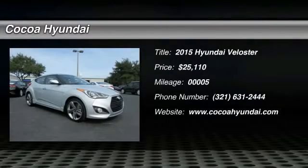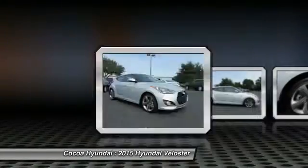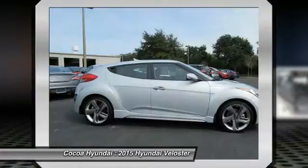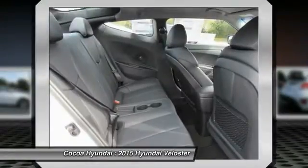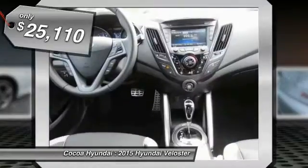The 2015 Veloster. The Veloster's innovative body style and unique design make it unlike any other small car out there. Pair that with the fuel efficiency that pushes the 40 miles per gallon barrier and you've got one sweet ride, priced below $30,000.